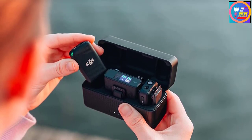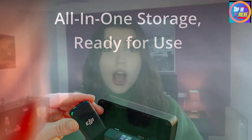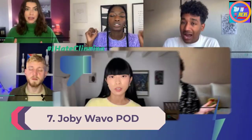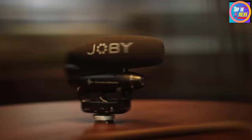Number 7: Joby Wavo Pod. This is a budget alternative to the similar but well-established Blue Yeti USB mic that's already popular with podcasters and voiceover artists.